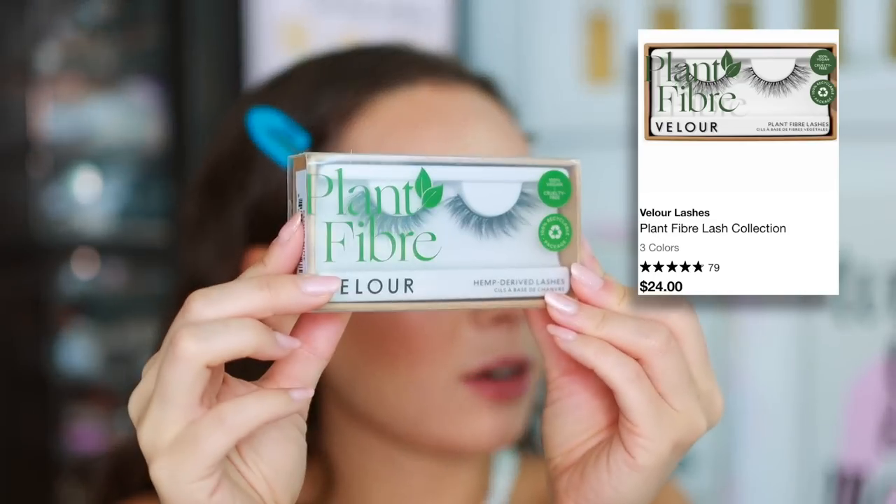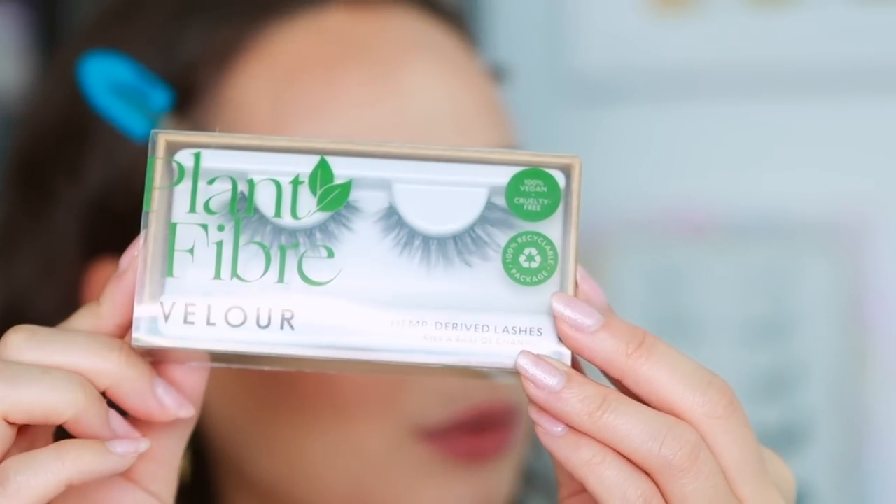Now for lashes — Velour launched these new plant fiber lashes and sent over a pair. These look really beautiful — they're called Cloud Nine. Here are the Velour lashes: they look good, I love these. They have a natural curl to them, they're soft and wispy, but they still have that volume and dramaticness. Love these lashes — everything's going really good today. I also did my little inner corner wing with the Isom liner.